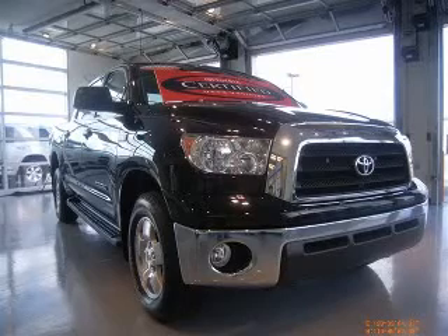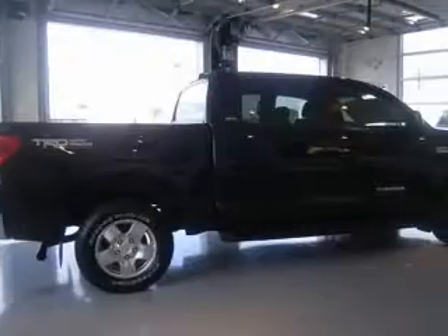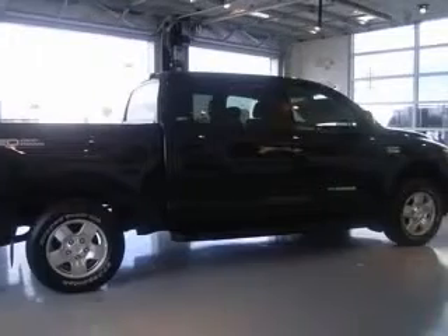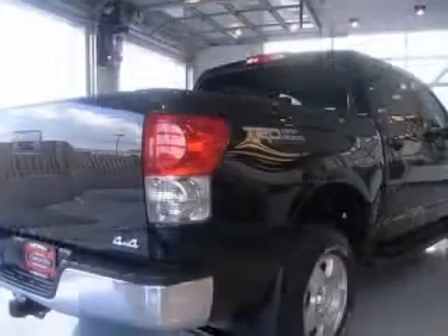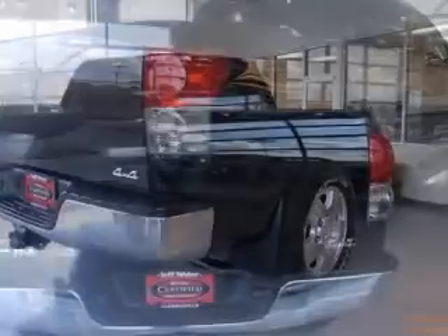We are proud to present this excellent certified 2007 Toyota Tundra. This Tundra has a 5.7L V8 engine and an automatic transmission. This vehicle has a black exterior and includes the following options: